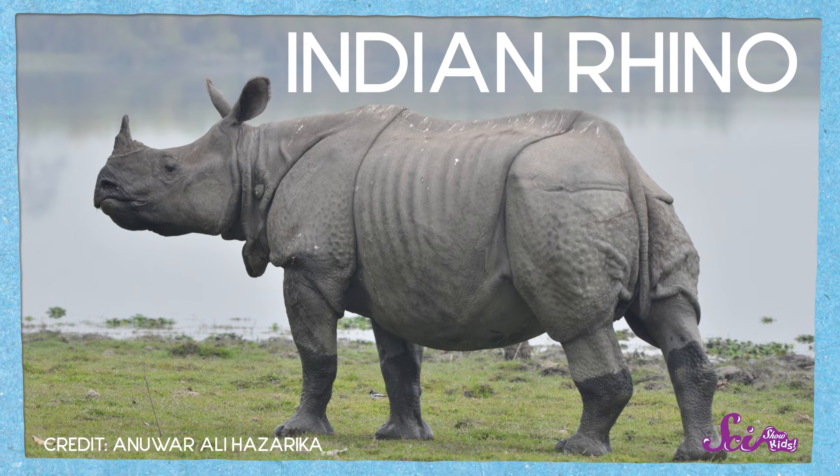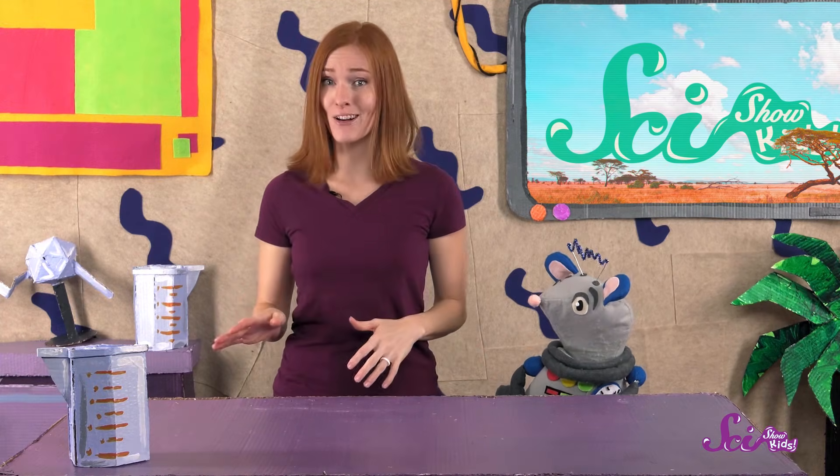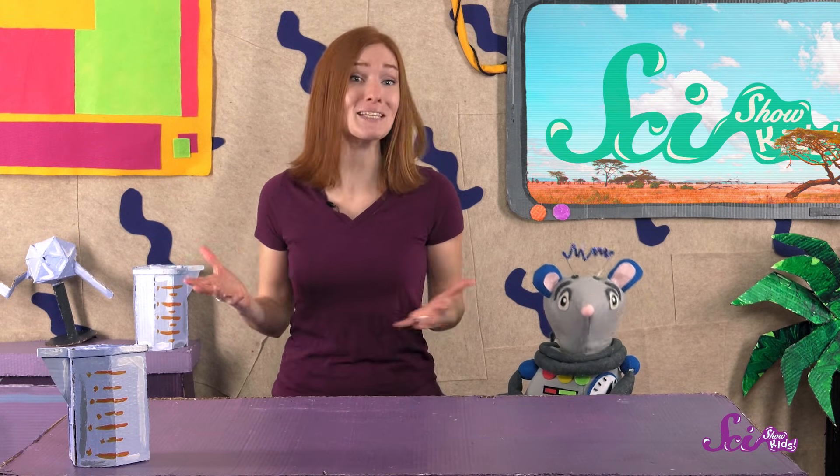And in some places, it's working! Black and Indian rhino populations are slowly growing again. But for other types of rhinos, like the Javan rhino, there's still lots of work to do if we want to keep these amazing animals around. And the best way that you can help is to learn as much as you can about them!